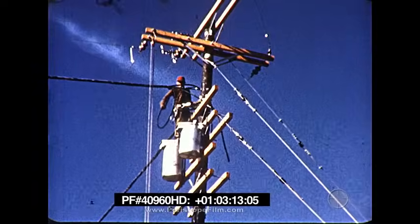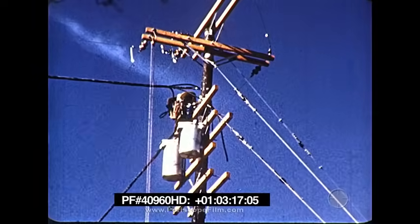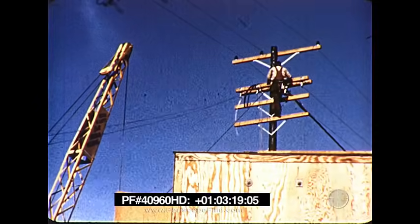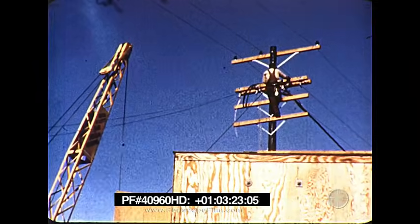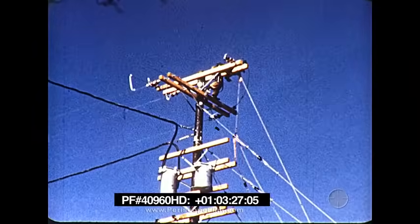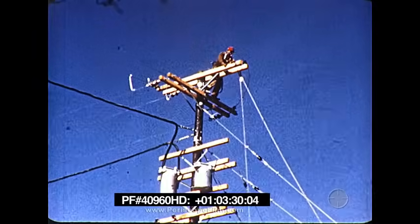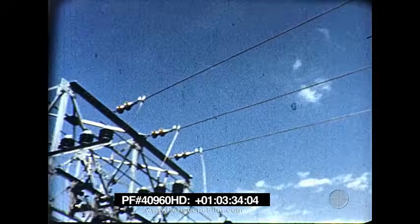Loss of power may be one of the biggest problems after an attack. Power poles, power lines, pole transformers, and complete substations are to be tested by the Edison Institute. We hope to learn the answers to these questions: How will they withstand this blast? How long will it take to make repairs? How soon can service be re-established?